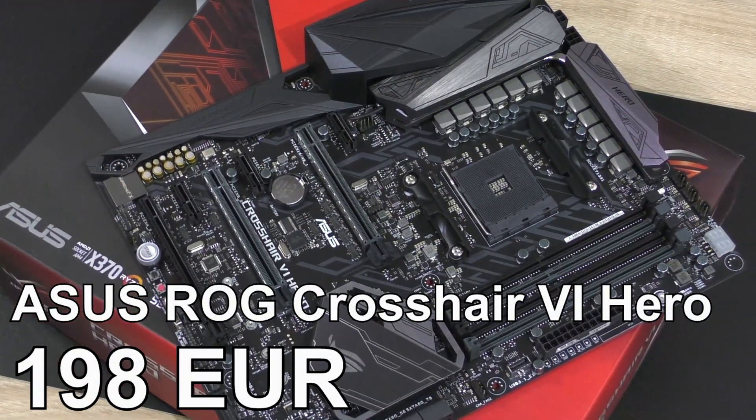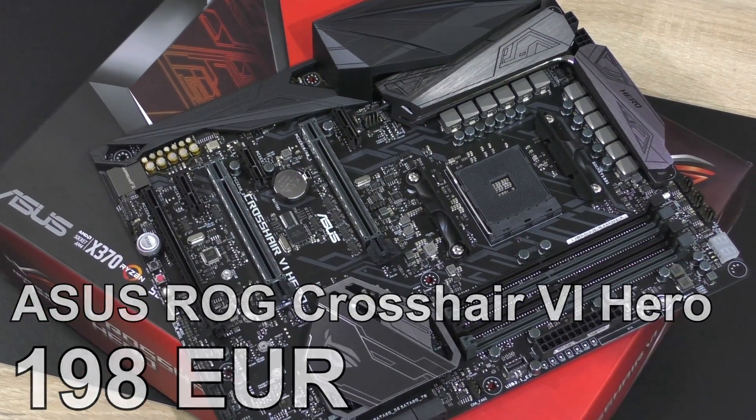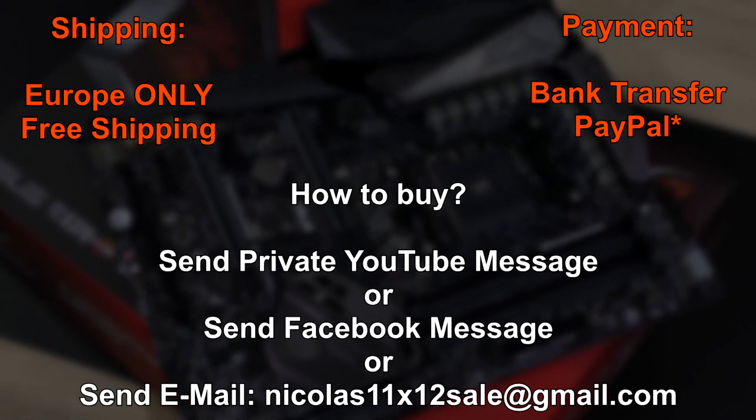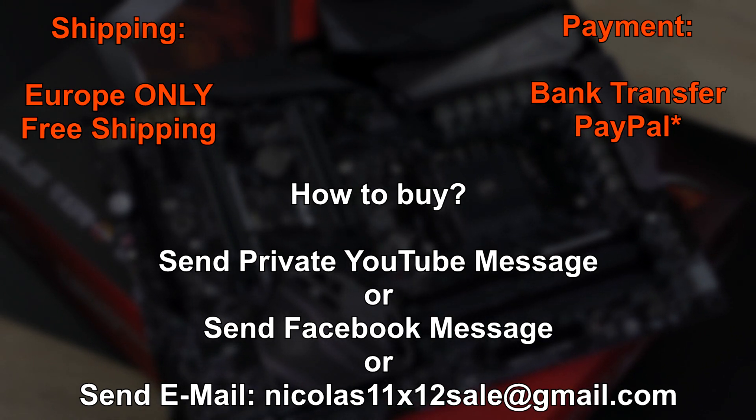I would love to get 198 euros for this Crosshair 6 Hero. As always, you don't need to pay any shipping costs — I'm taking care of those. However, I'm only shipping to countries within Europe.